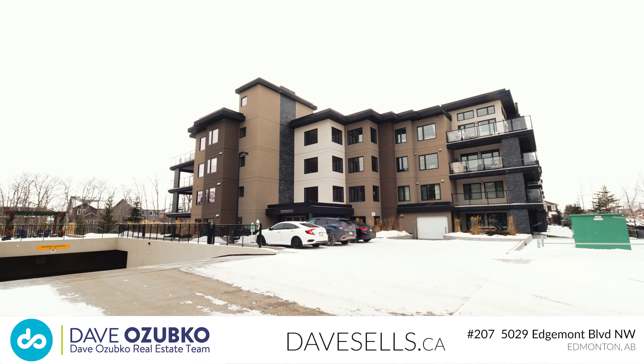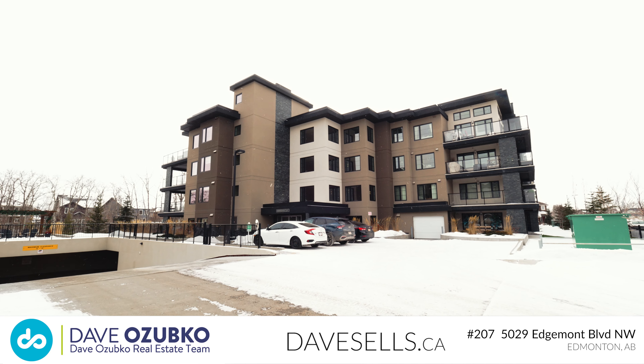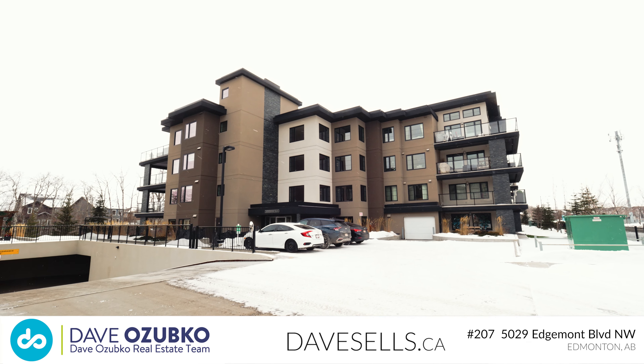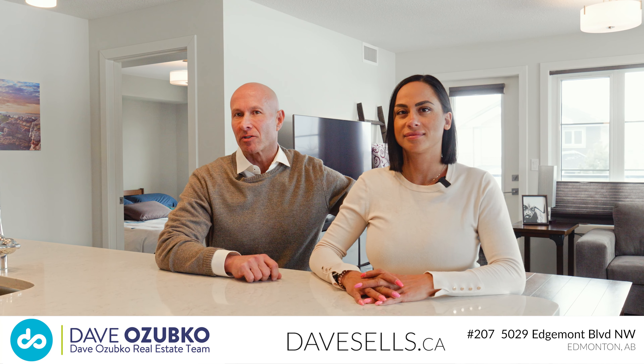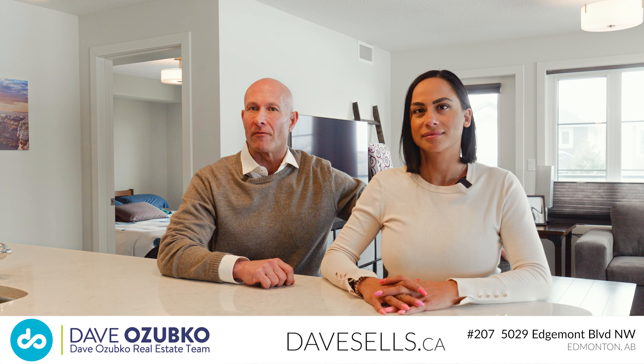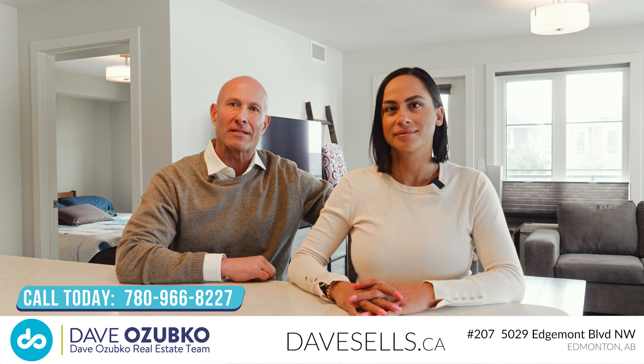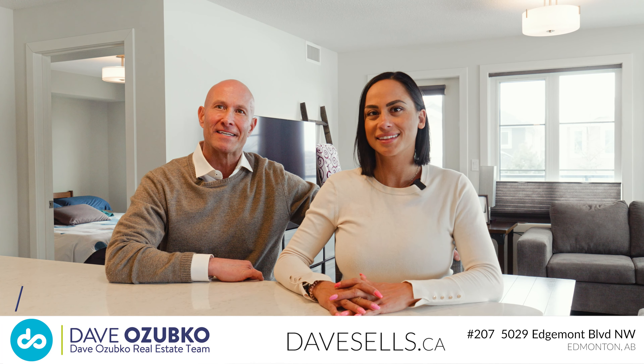And best of all, it's 18-plus and pet friendly. Don't miss out on this opportunity to own at the Park at Edgemont Ravine. If you would like more information on this condo or would like to schedule your own private showing, you can reach us at DaveSales.ca, where we're helping people and pets find forever homes.